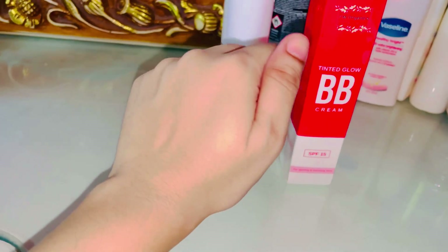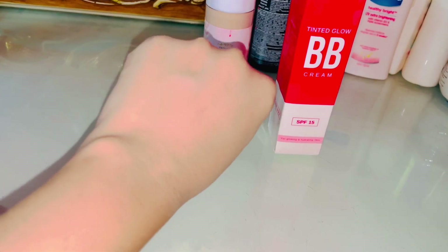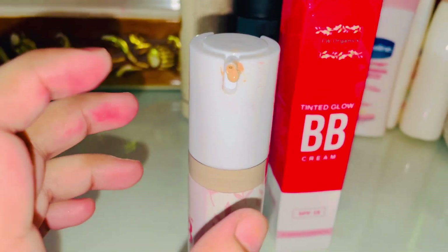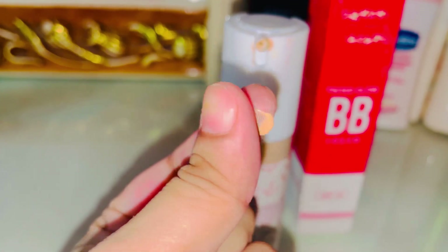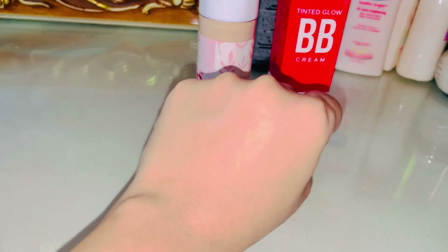Its finish is very good. When you apply it, after about 10 minutes your face will feel different — you'll feel it's a good BB cream. After applying it, it doesn't look heavy or cakey; it gives a natural-looking finish. Just a few days in, your skin gets a glow and it still looks natural.